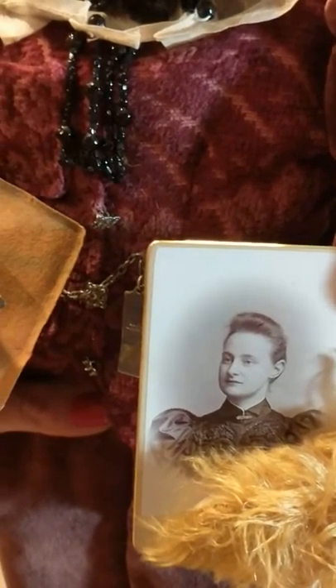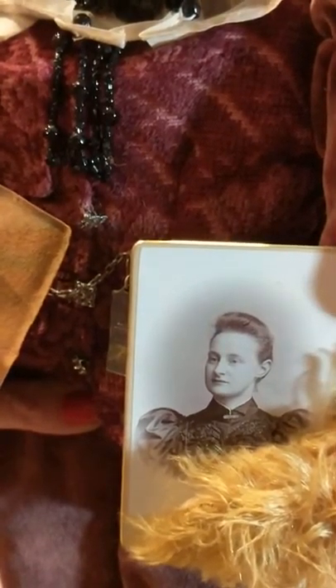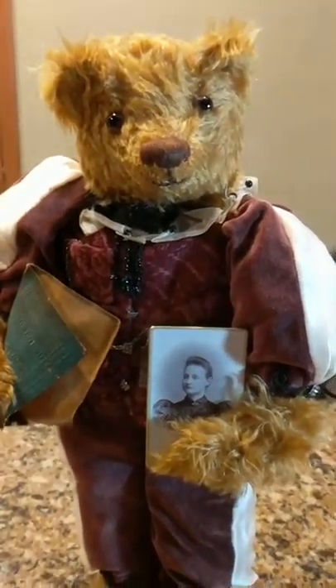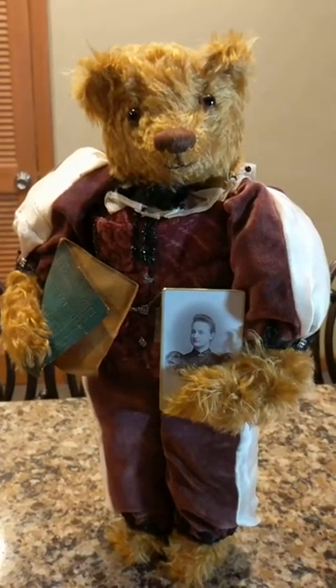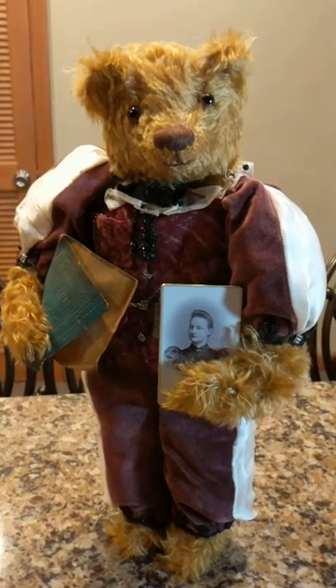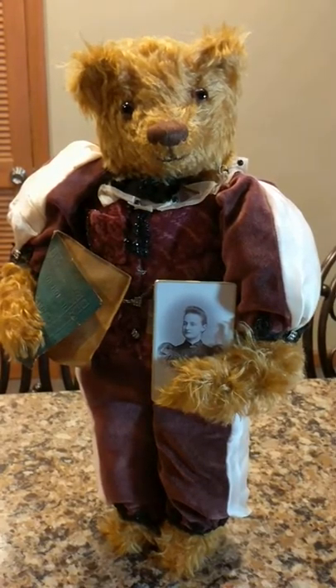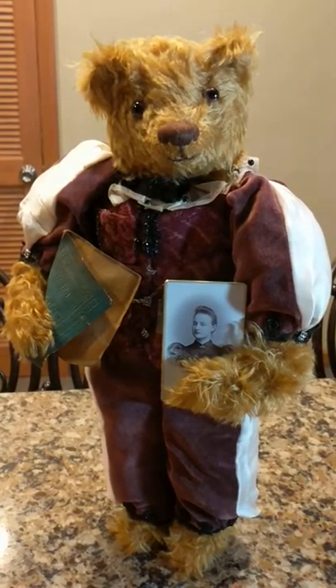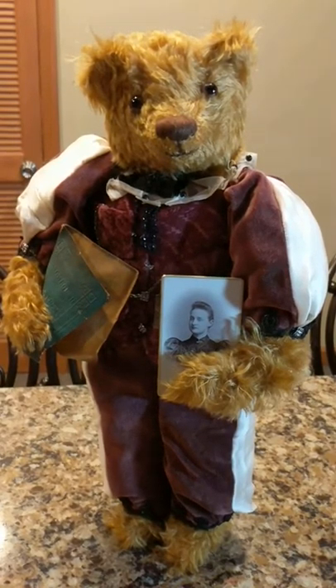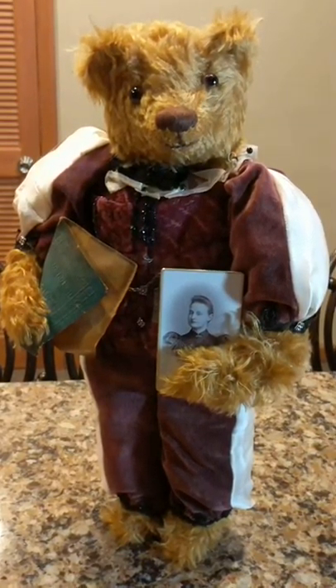I really find it fascinating that these could be the beads from this lady's dress, and this was possibly made to memorialize somebody's life as a loving gesture. If you want to see the original video with the whole story and more detail on this bear, check out the description below and click on it to see part one. Thanks for watching, and if you like what you see, please hit the thumbs up and subscribe.